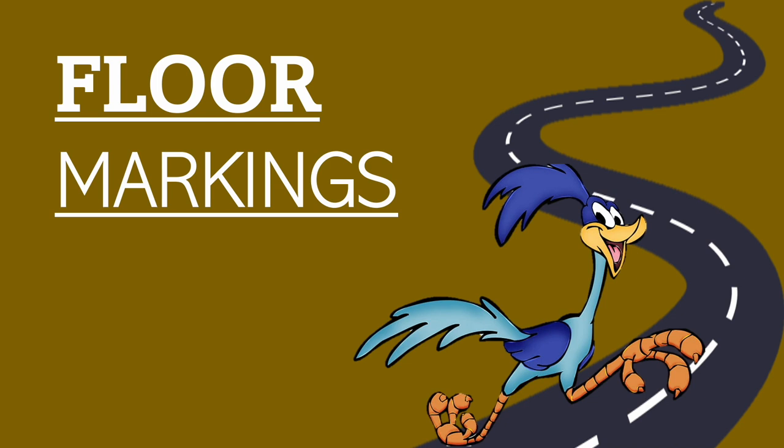Hello everyone and welcome to another video on the car series. This video will cover all the road markings, the colours, the lines and all the grids.